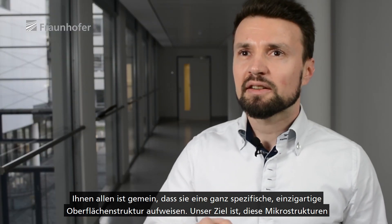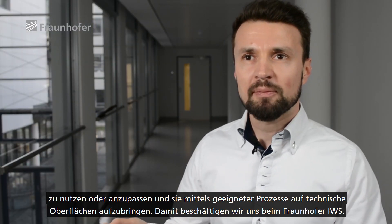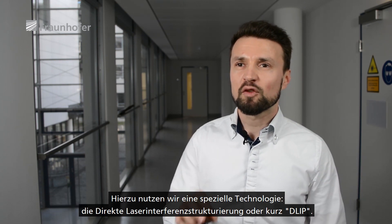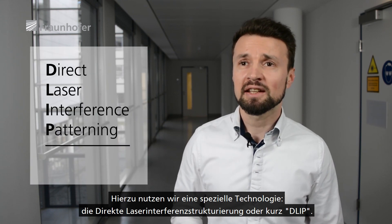The goal now is to use or to try to adapt these micro-textures and bring them onto technical surfaces by some sort of processes. This is what we do at Fraunhofer IWS, and therefore we use a specific technology called Direct Laser Interference Patterning, in short DLIP.